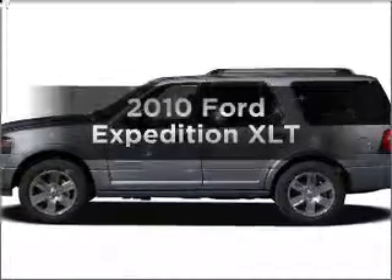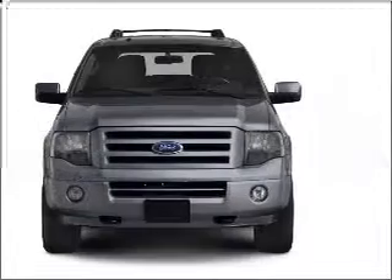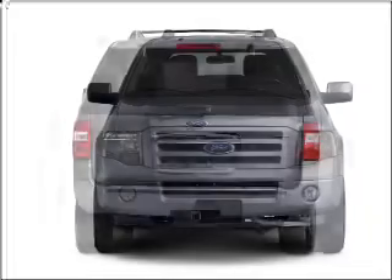Presenting the 2010 Ford Expedition. If you're looking for a first-rate auto, this one could be yours today. With a powerful eight-cylinder engine connected to a smooth-shifting six-speed automatic transmission.